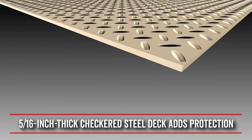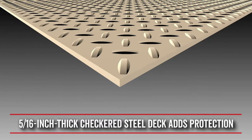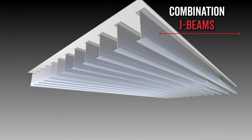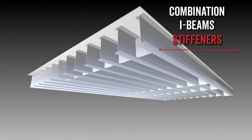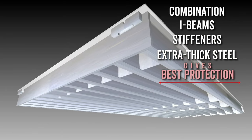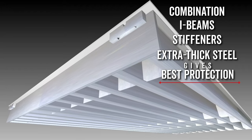These connector blocks provide a quick and easy installation process that is built strong for long lasting endurance. The Armor features a 5/16-inch thick checkered steel deck to add extra protection against deflection. The combination of the denser I-beam concentration, stiffeners, and extra thick steel deck provides the best protection against deflective forces that can damage a truck scale.